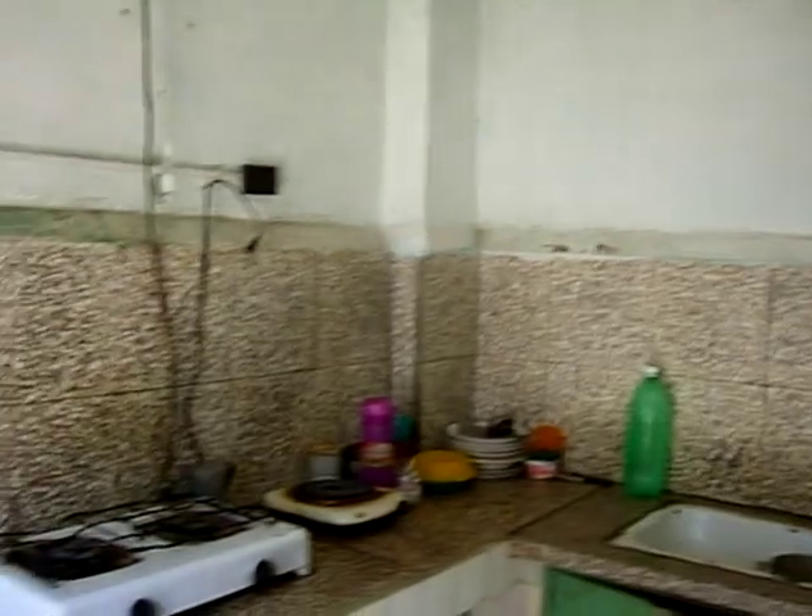This is the kitchen now. She said that before it was a bedroom.